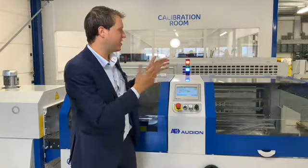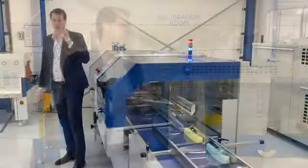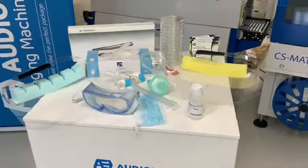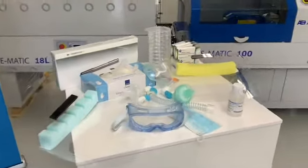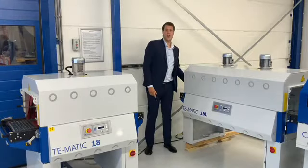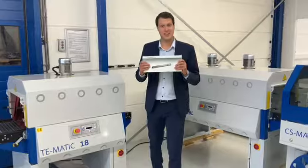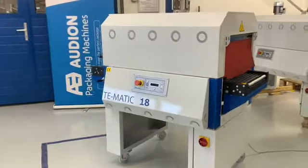Operating the Audion CSMATIC and analyzing the data is an easy job thanks to the large touchscreen. Adjusting the machine for packing a different size of product is a piece of cake with the Audion CSMATIC. And if you want to have the film shrunk over your product, a shrink tunnel at the back can be added.